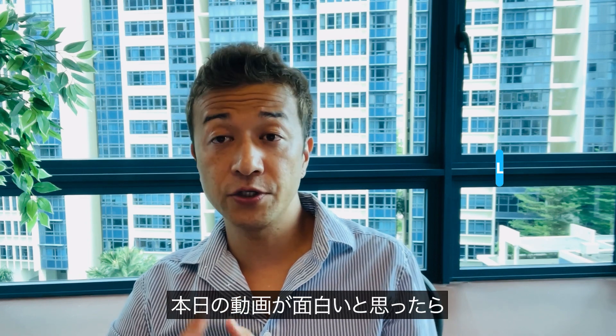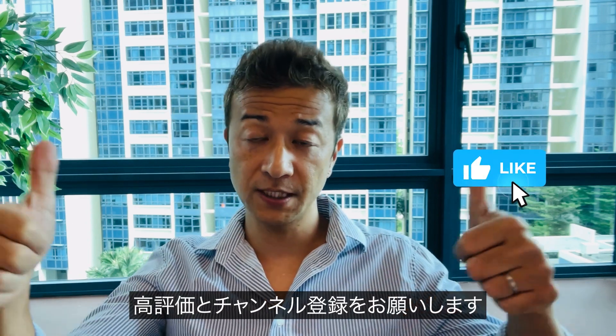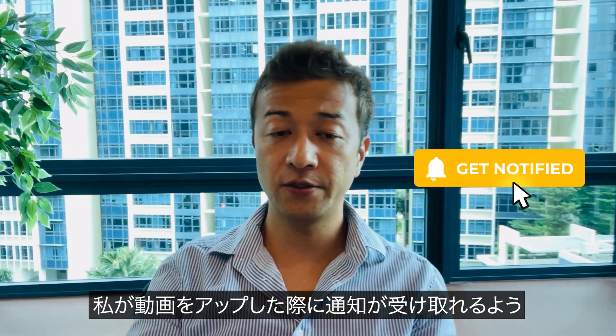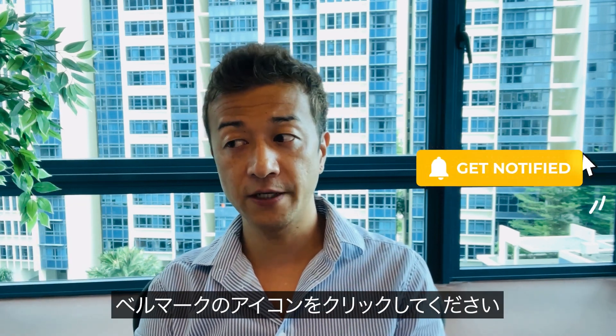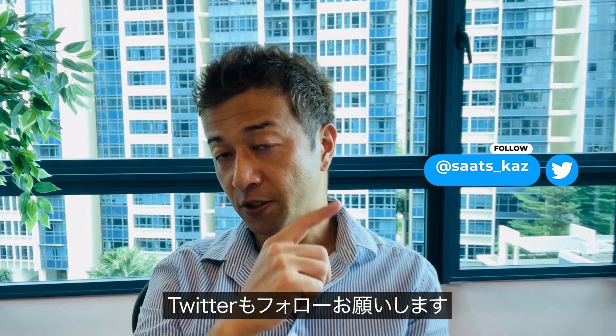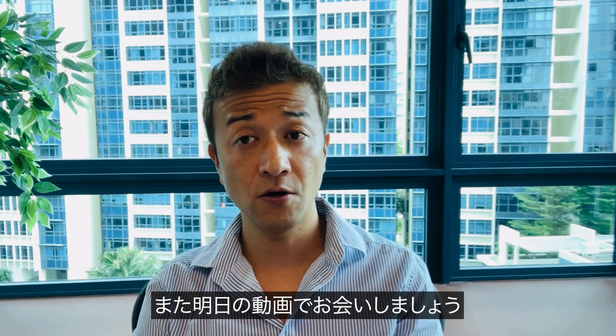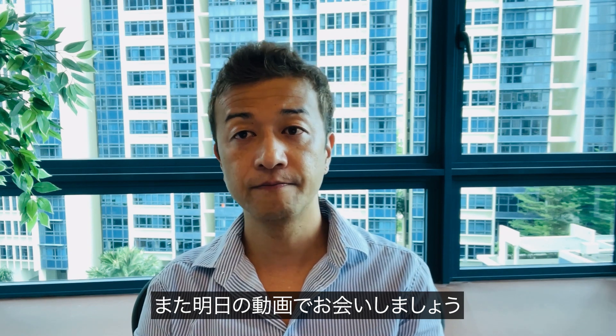Anyway, that's it for today's video. If you enjoyed today's video, please thumbs up and I hope you subscribe to my channel. Please click the notification bell so that you get notified when I upload a new video. Please follow my Twitter because I've been talking about life in Singapore. Thank you so much for supporting my channel and I hope I see you guys tomorrow. Bye!